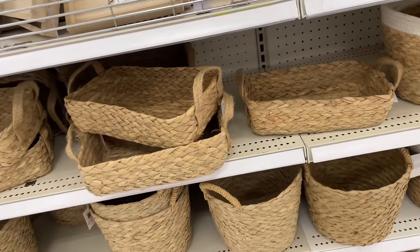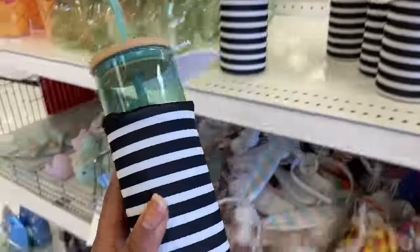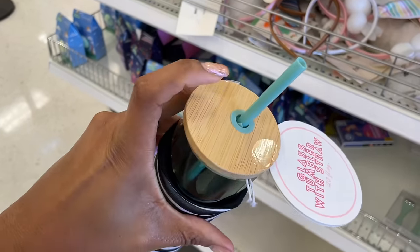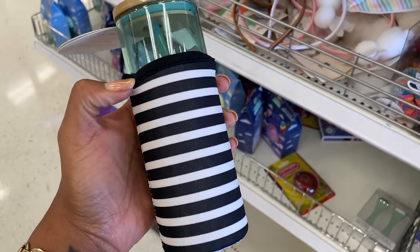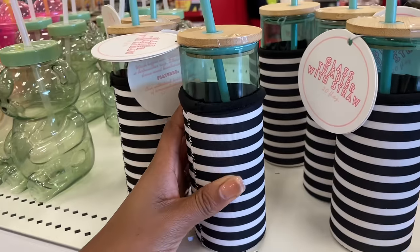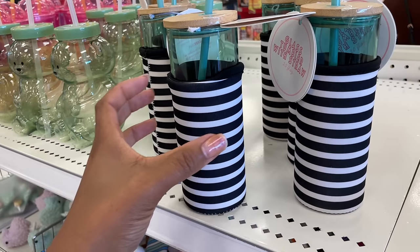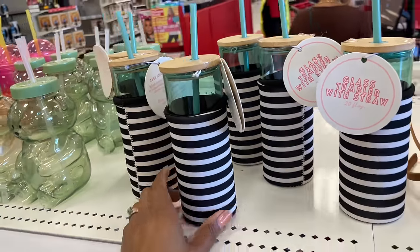They do have some new glass tumblers — pretty small. It's a 20-ounce glass tumbler with a straw and a little wooden top. I also like that it has a casing around it, though it feels like it's made out of cloth, so if you drop it it's probably still going to break. These are five dollars.